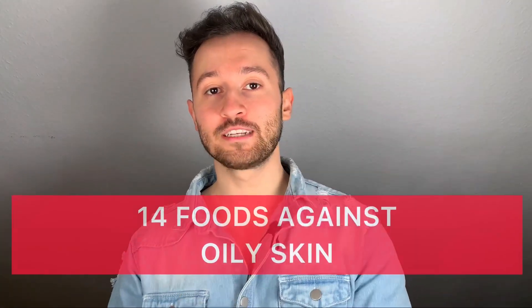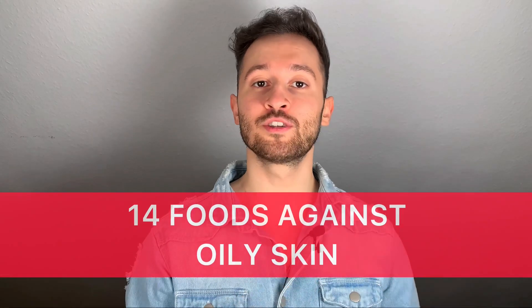So if you personally struggle with oily skin, definitely make sure to watch this video till the end. Because in today's video I will show you different foods that will help you to get rid of oily skin. But before we start, just take a quick second and smash that like and subscribe button down below. Become part of the family so I can help you out with daily videos to become your best version possible.